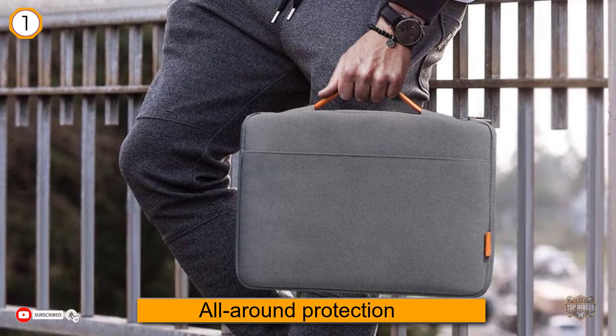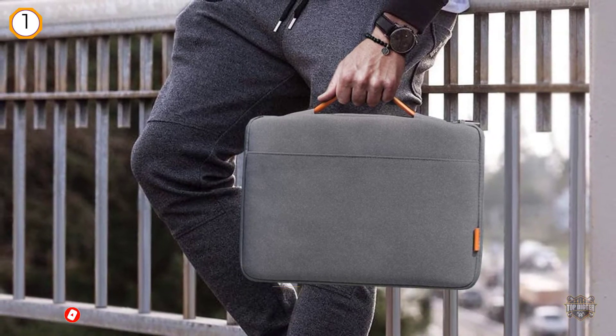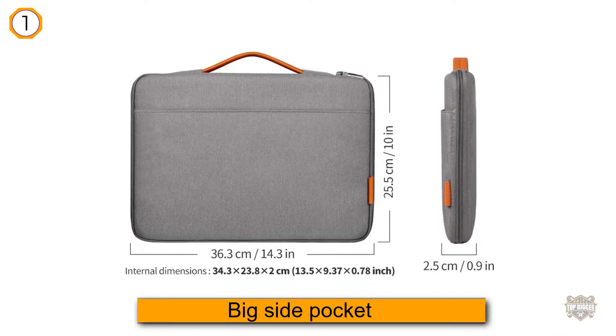The big side pockets provide enough room for your mouse, phone, and a charger. If you still have any doubts about the inatech's reliability, it has up to five layers of eco-friendly materials for longevity.